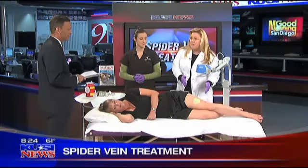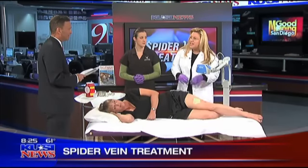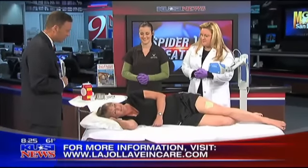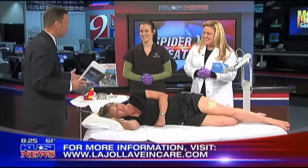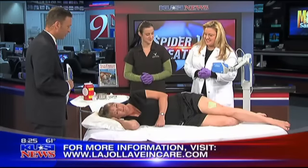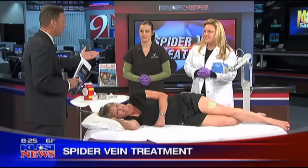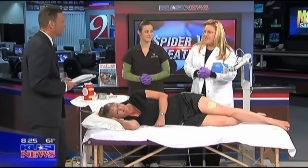La Jolla Vein Care is located in the Scripps Zymed Medical Building at the Scripps Memorial Hospital campus, right off Genesee. Treatment sessions typically run about $500 per session, and you might need two or three sessions for optimal results — though patients with mild cases may only need one. The patient says she feels great. Thanks for joining us to discuss this fantastic procedure.